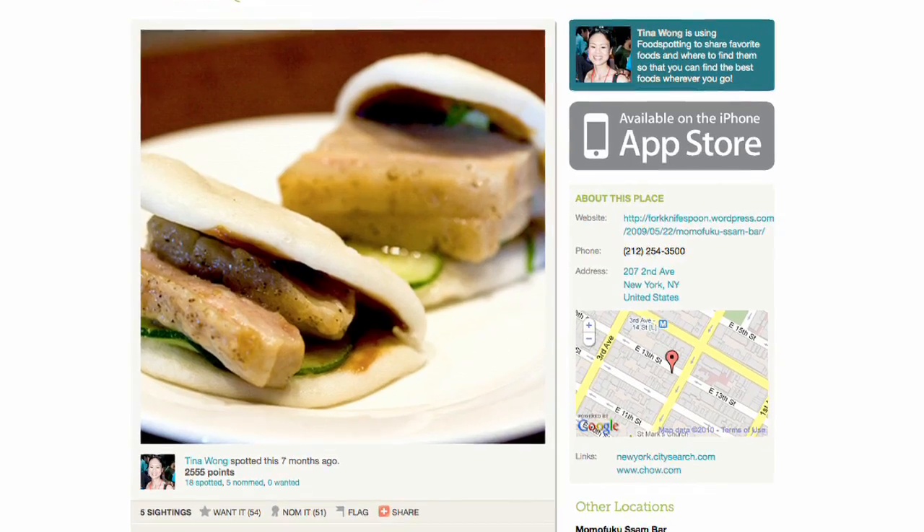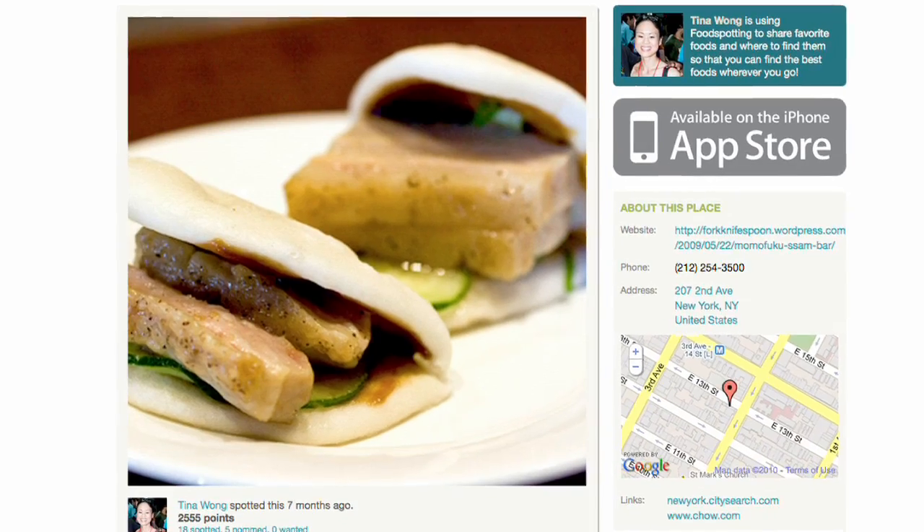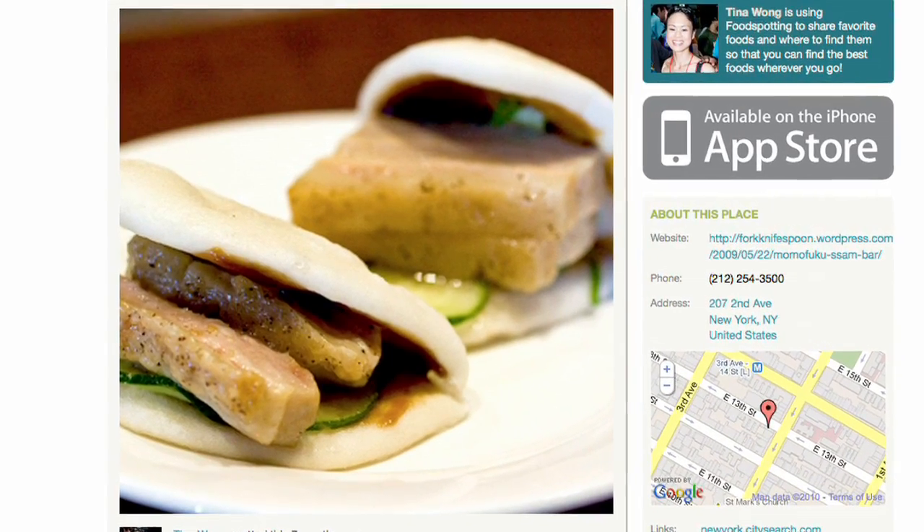For instance, I'm at Momofuku in New York City on the Lower East Side. I upload a photo of the pork buns, which incidentally is one of the most popular dishes on Foodspotting. I give it a blue ribbon, which we call a nom on the platform, and I add a line or two of text about why that pork bun was so delicious — and it's because David Chang invented it.